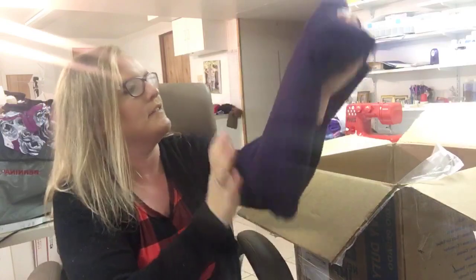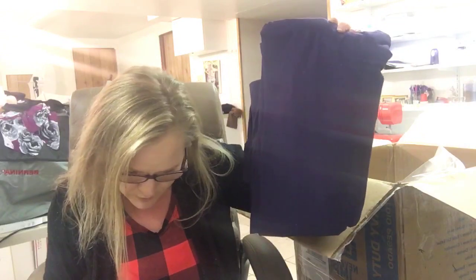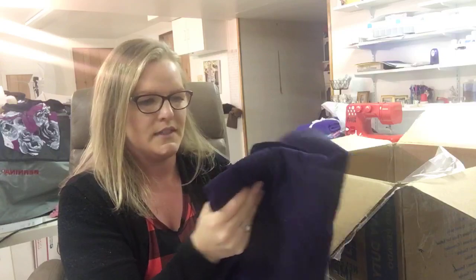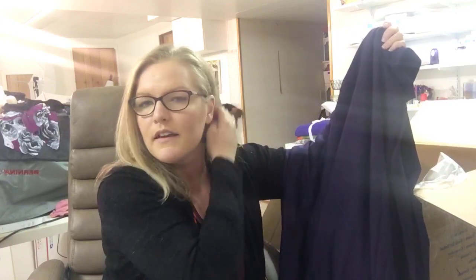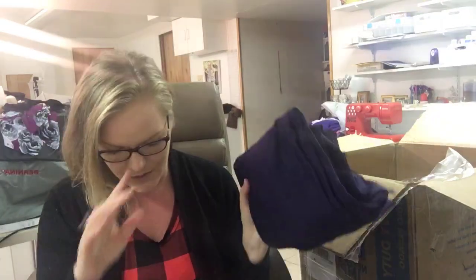Last, I have no idea what this is. Some sort of French terry, it feels like. This is the Solid Deep Purple Modal Cotton French Terry. I wanted to try this Modal French Terry because Modal is one of my favorite fabrics to sew with. I just really like the weight and drape and everything. My daughter's going to be Little Red Riding Hood, and we're going to dress up our big dog as the big bad wolf, and my son is going to be the hunter. It'll be cute.